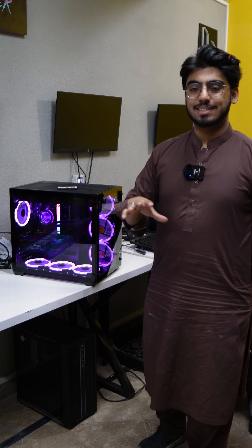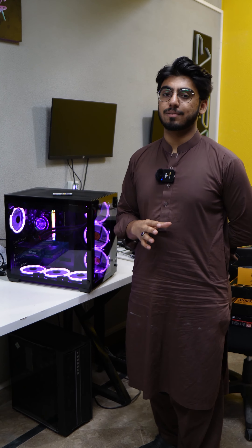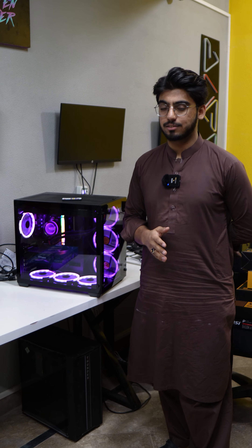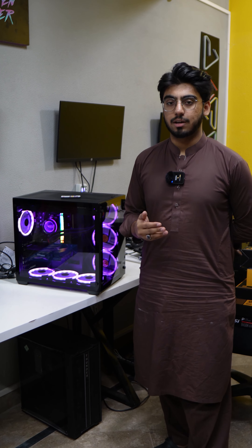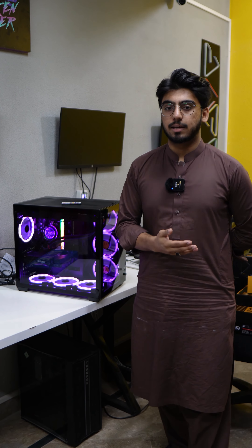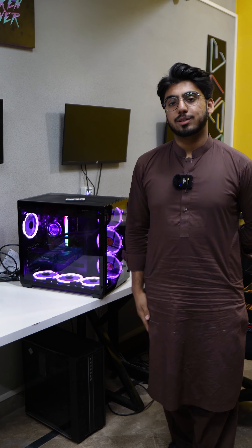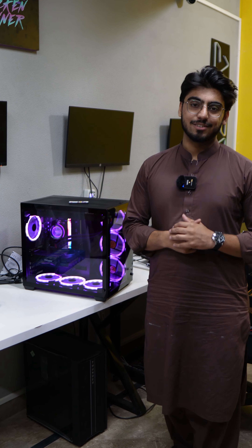Let's conclude — this is our overall build today. If you want a similar setup, we are located at shop number 3 and 4. We will build it to your requirements, inshallah, and will welcome you with open arms. Thank you so much for watching the video. Allah Hafiz.